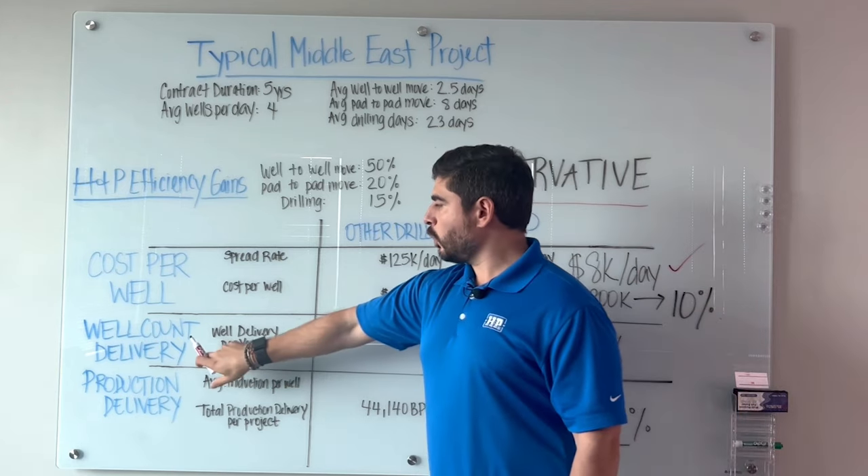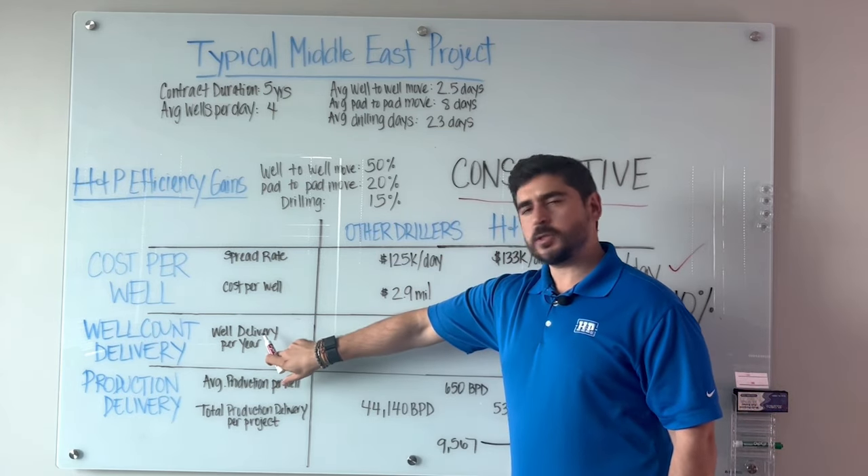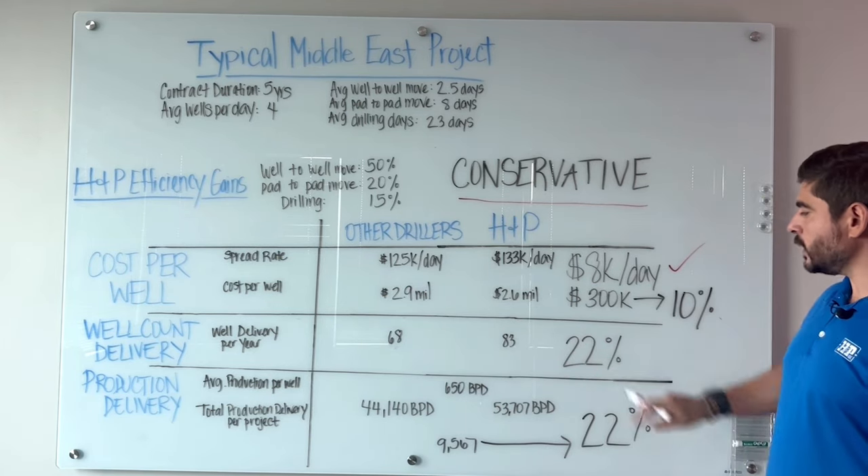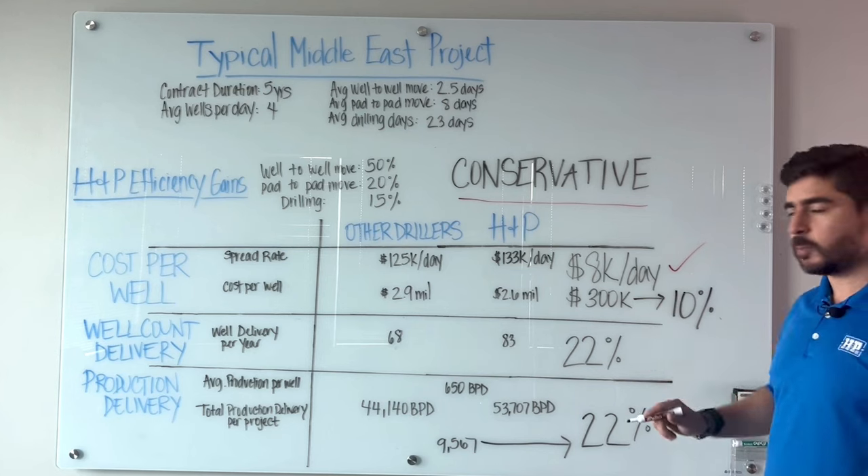Now, when we look at well delivery per year specifically: other drillers at $68,000, H&P at $83,000 — you can drill 22% more wells.